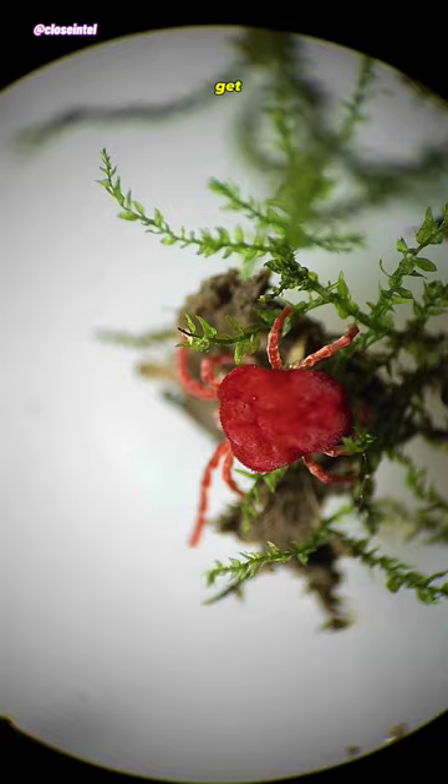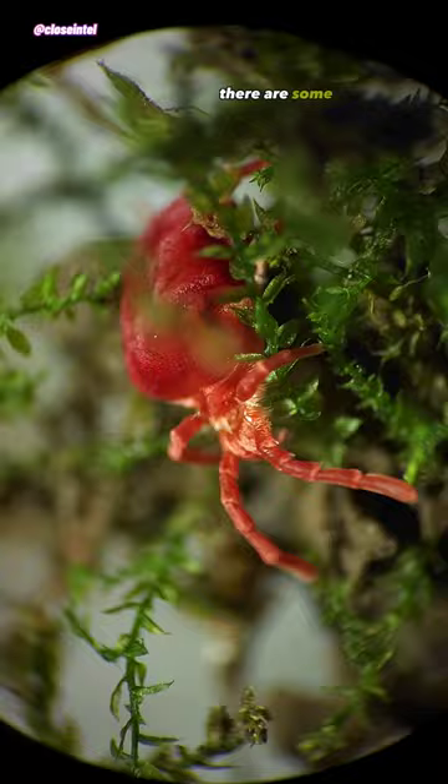While the adults usually get no bigger than 3 to 4 millimeters in length, which is still considered a giant among mites, there are some genera that can reach up to 12 millimeters or half an inch in length.